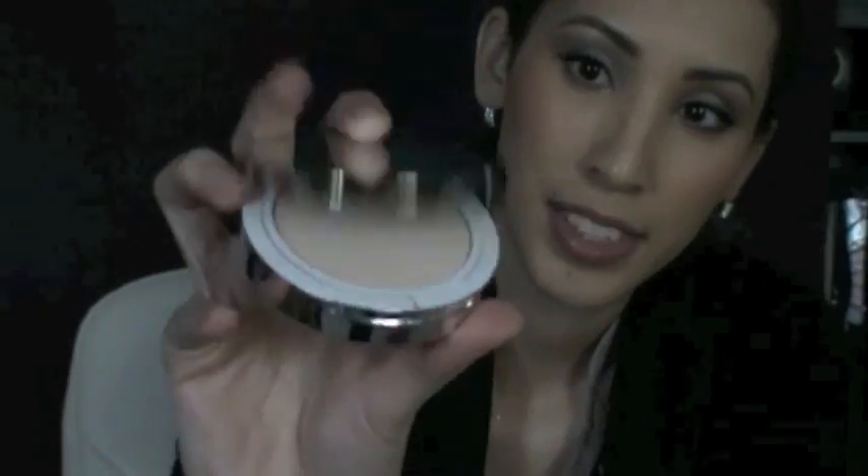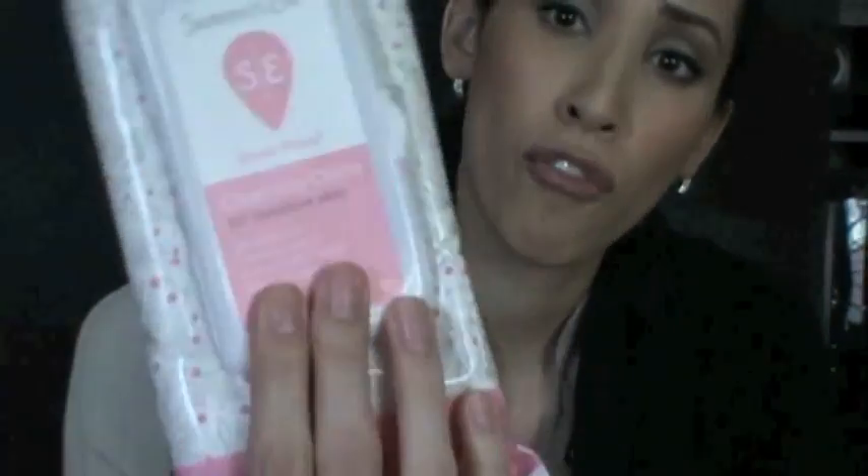I got a Sonia Kashuk Compact with powder — my color is Translucent Fair 01. I got these Summer Eve Cleansing Cloths for sensitive skin. These smell so good; this is sheer floral. These are like the best things to take with you when you're going to public restrooms — just freshens you up.